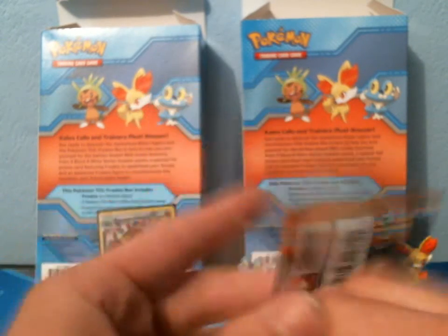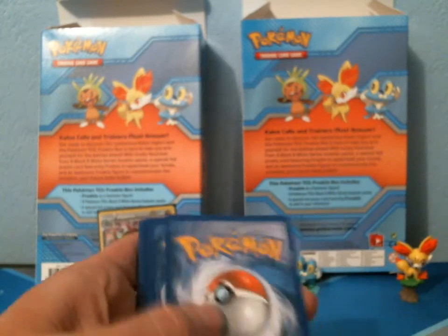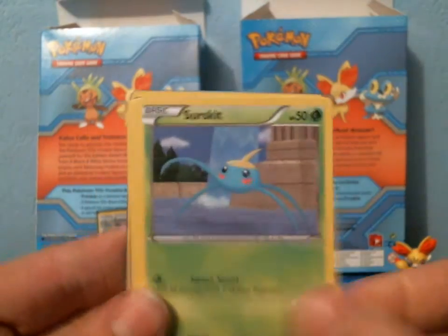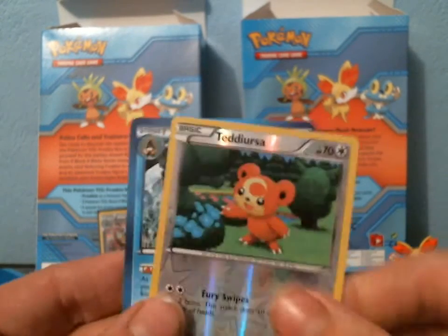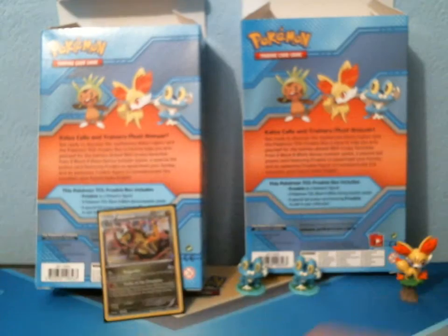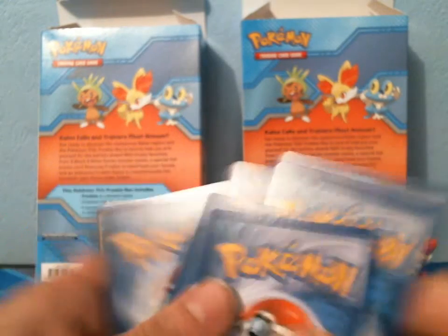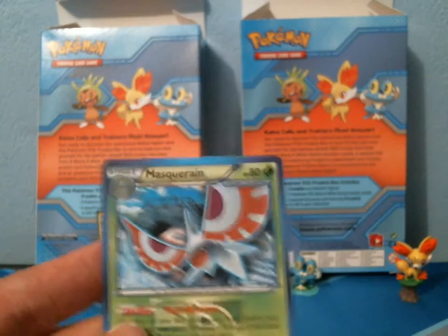Next up we have Porygon-Z as the pack art. In the second pack we have Houndour, Ducklett, Surskit, Shelmet, Porygon, Octillery, Root Fossil Lilleep, Professor Juniper — not a bad pull — Reverse Teddiursa, and a Rare Frostlass. The final Plasma Blast pack is Porygon-Z again. Now, if you recall, the pull rates from these packs are very slim — you don't have a very good chance of pulling Ultra Rares. We have Kangaskhan, Larvesta, Golette, Snorunt, Axew, Relicanth, Silver Bangle, Cover Fossil, Reverse Snorunt, and a Rare Masquerain.